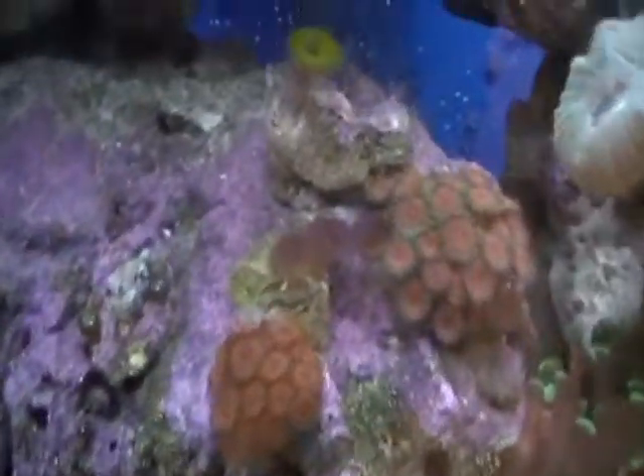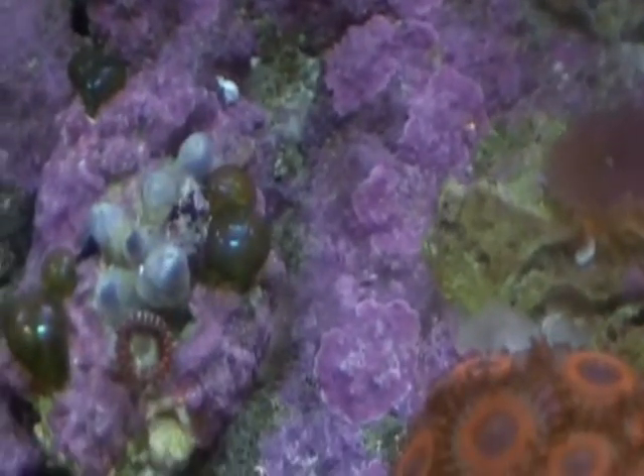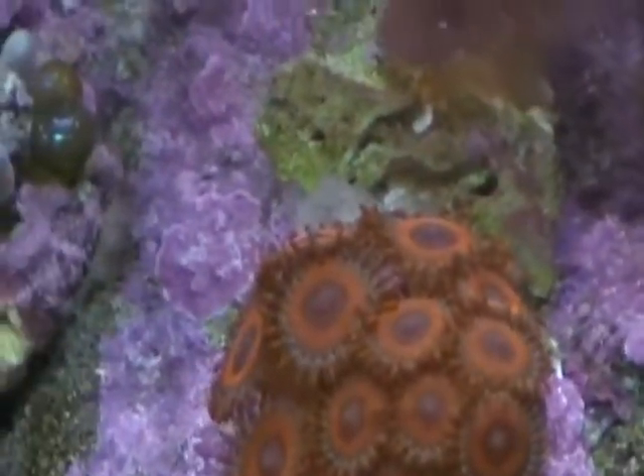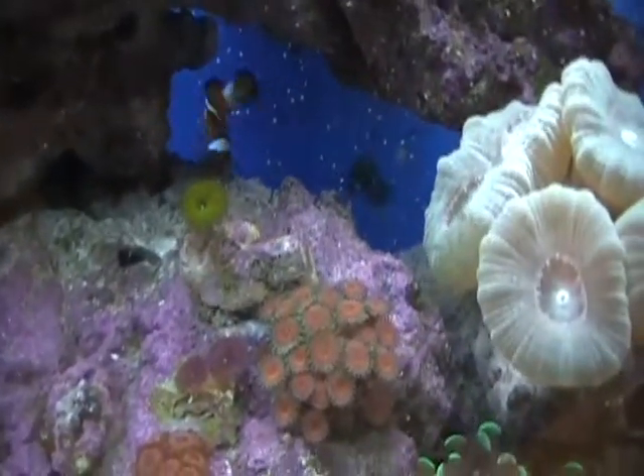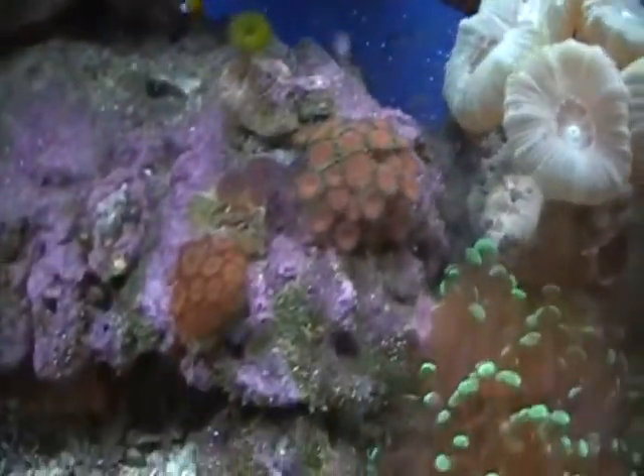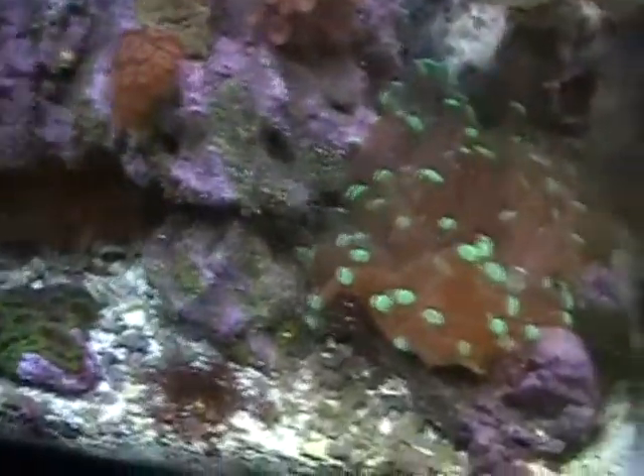I don't know what's going on with this pack of zoos. I don't know what happened yesterday, but they're all shriveled up — they're all pissed off. Don't know what happened. So maybe I'll take them out and clean them up a bit, give them some TLC. Or I'll just chuck them out because I couldn't be bothered — they haven't grown since I got them.